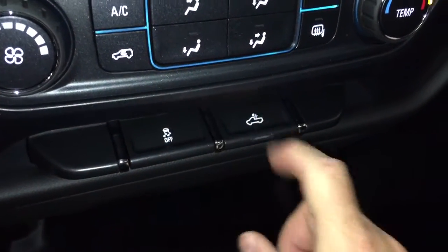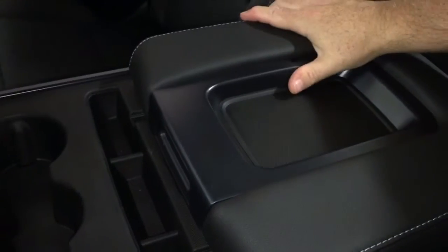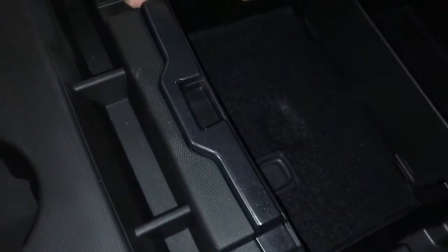Traction control, LED lights for the back of the truck. For connectivity we get a 12-volt adapter located below. 40/20/40 split bench seats with all-cloth upholstery, and you have locking storage located below. Fold this down and you've got three cup holders in the armrest, and there's a place here where you can set a device and run a cable through nicely.